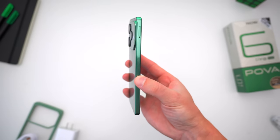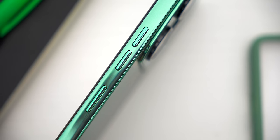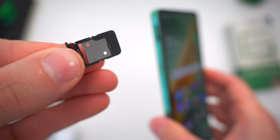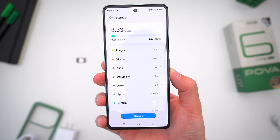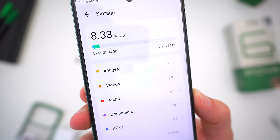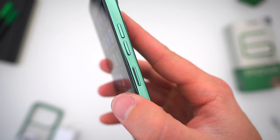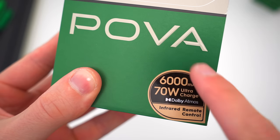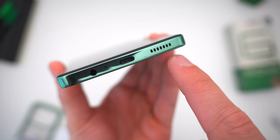One other thing to note: the phone is IP53 dust and splash resistant, so don't take it swimming, but a splash from the sink shouldn't kill it. On the left side you've got a dual SIM and SD card tray that supports two SIMs on one side and a micro SD card on the other. The phone ships with 256GB of onboard storage, which is a ton of space, but it's nice to know you have the option of doubling or tripling the storage potential for cheap. On the right side, familiar volume and power buttons. Up top, one of two external speakers alongside an IR blaster. On the bottom, the headphone jack alongside the USB-C port for charging and the other main speaker.